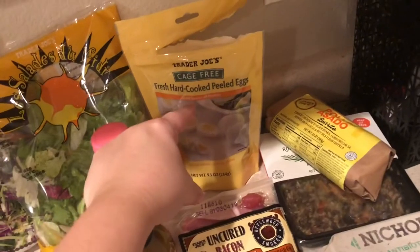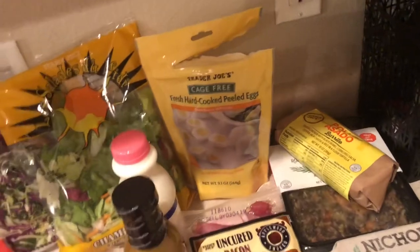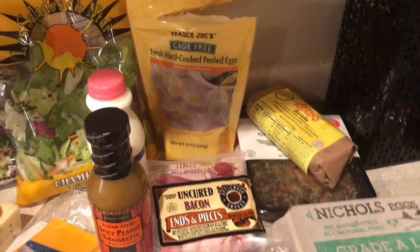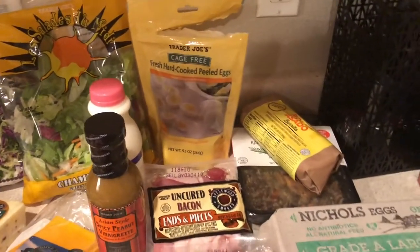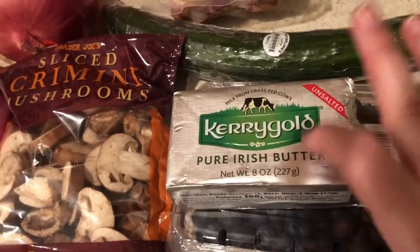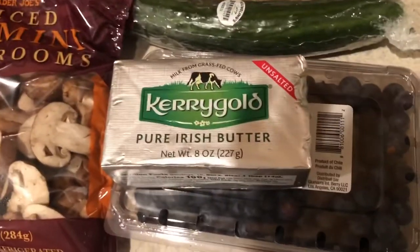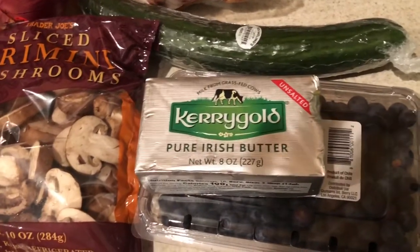I already busted into the hard-boiled eggs. I'm not a big fan of them but they're easy, and I honestly grabbed them out of hunger tonight. Normally I just boil my own, but whatever. I got Kerrygold — the unsalted this time. The salted felt really salty, so since I had the option I went unsalted. When I go to Costco in the next couple days I know they only have salted.